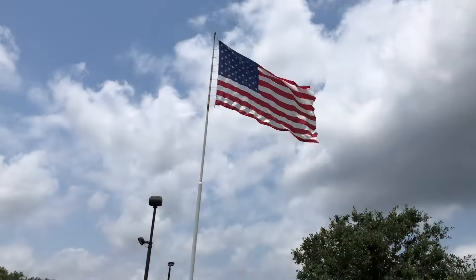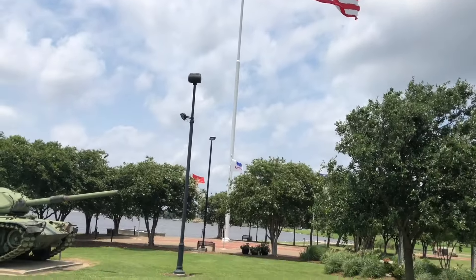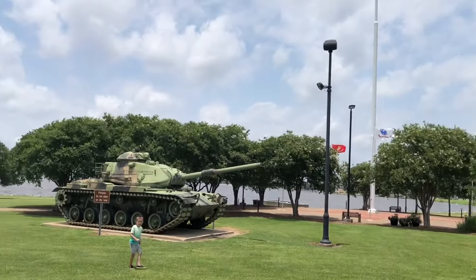Thank you all for coming along on this little shopping trip with me. I hope you have a fun, festive, and happy 4th of July.